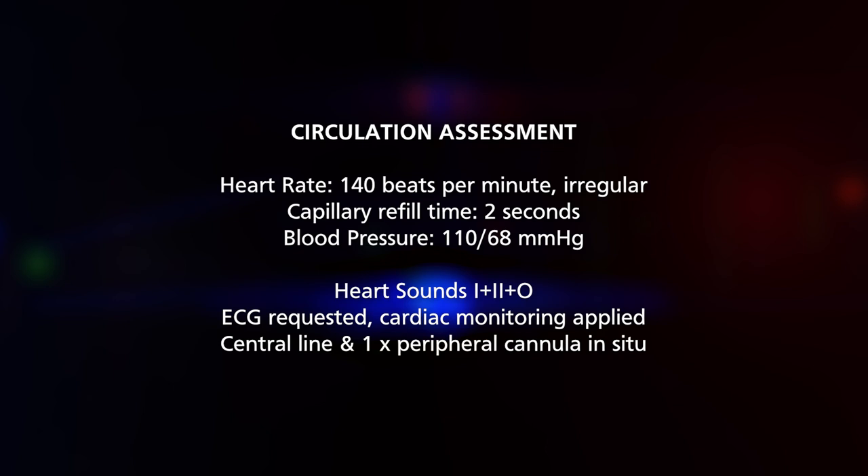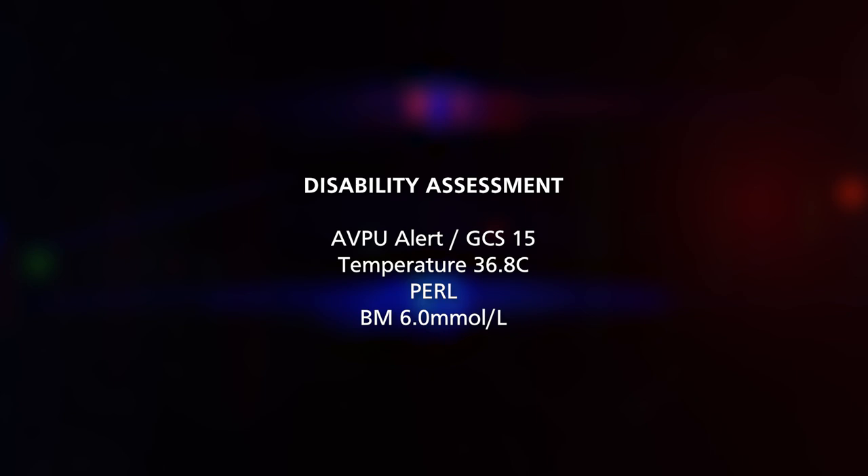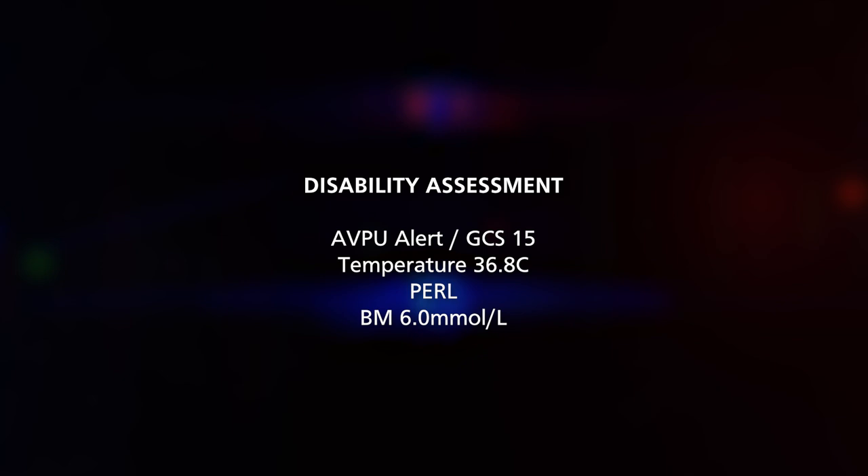Coming on to D for disability: Mrs Jones has remained engaged and alert throughout. Her AVPU score is A and she has a GCS of 15. Her most recent blood glucose measurement was 6 millimoles per litre, pupils are equal and reactive to light, and her temperature is 36.8 degrees. Finally, E for exposure: Mrs Jones is exposed while maintaining her dignity and there is nothing obvious to note.